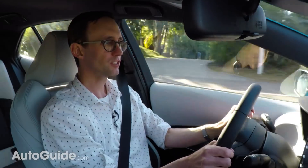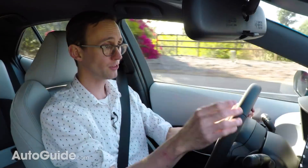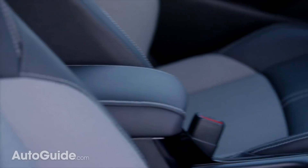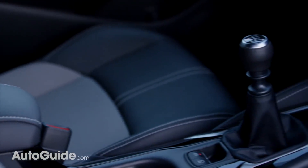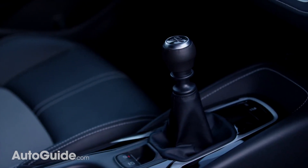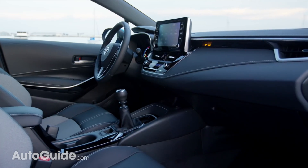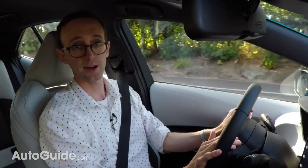Next up, the so-called Intelligent Manual Transmission. It's got a few tricks up its sleeve. Aside from automatic rev matching for perfect downshifts, it can also prevent stalling, which is perfect for novice drivers. Beyond that, it will vary engine RPM between gear changes to really smooth things out.